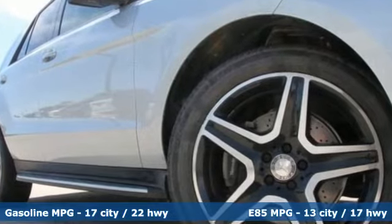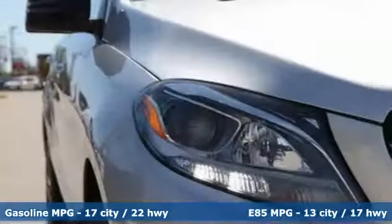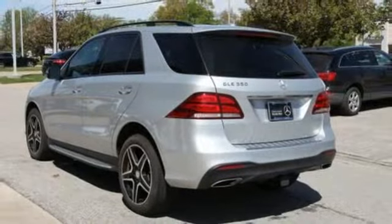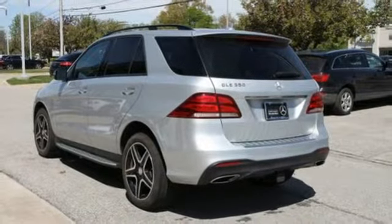V6 engine. Automatic with driver control suspension management. Streaming audio. Wireless phone connectivity. Dual zone climate control. Auto dimming rear view mirror.